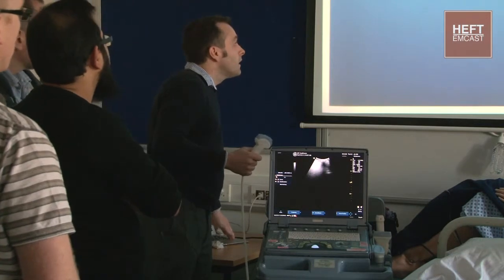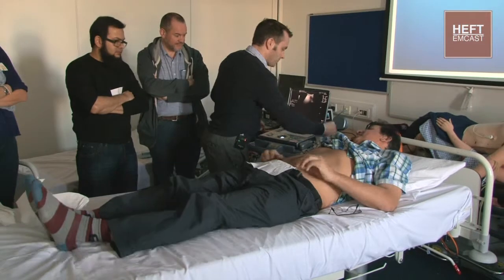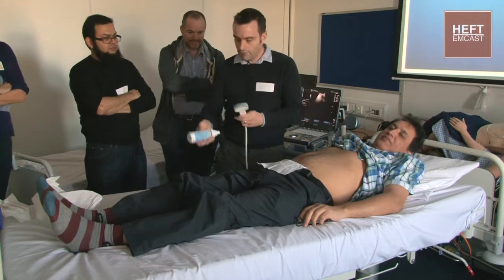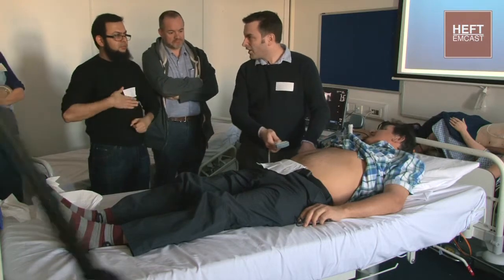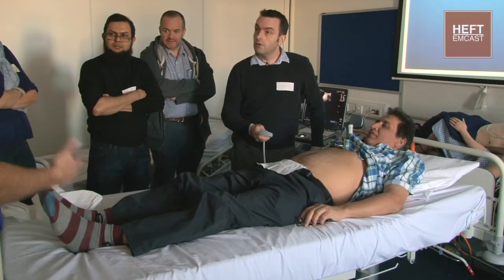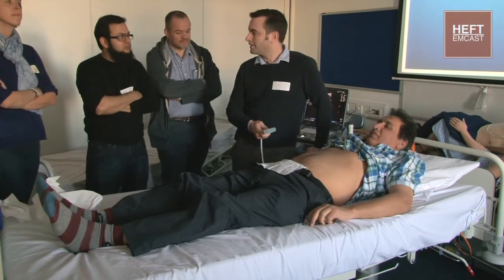In the setting of trauma, we're going to do three abdominal views and one pericardial view. I always start with the right upper quadrant - it's nice and easy and gets your confidence up. The landmarks technically are the mid-axillary line, 8th to 11th intercostal space, but in practice you just stick it on where you think the liver is. Keep the probe nice and flat and just move it vertically down. What you want to see is liver and kidney in one view.